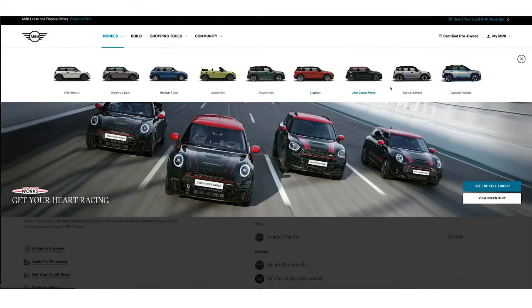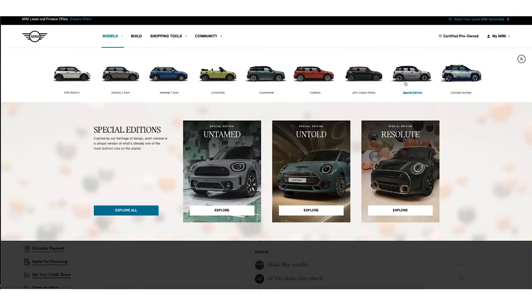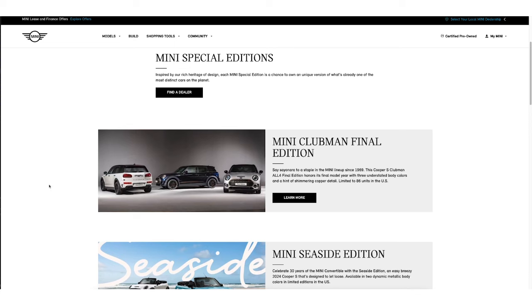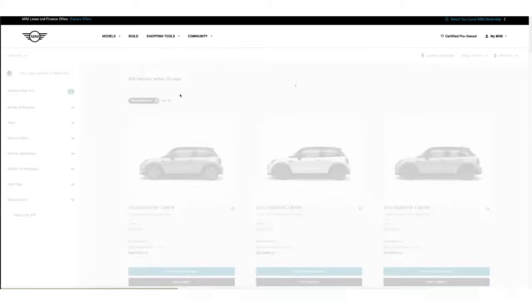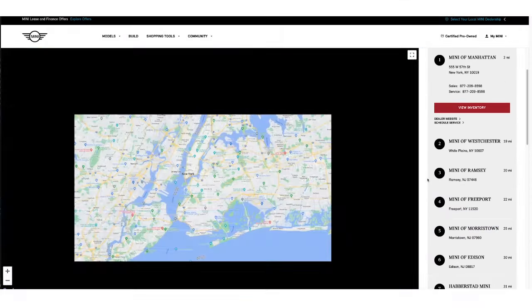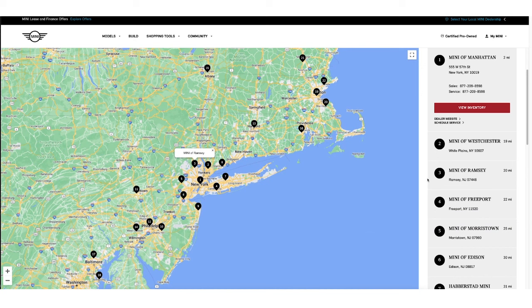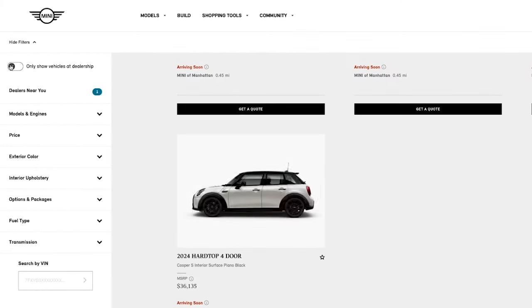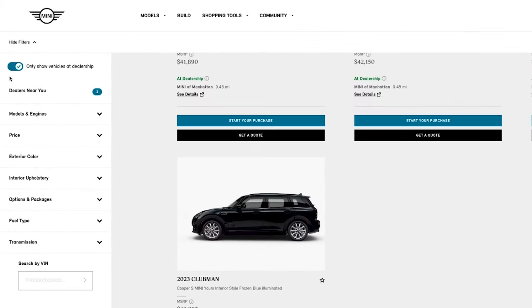If it's a rare Mini, like a special edition, we have a reservation system where you can special order the car. But we also allow you to link out to existing inventories at our dealerships, and even click a button that says Start Your Purchase Process, which takes us into Mini Anywhere, our state-of-the-art digital retail solution, which allows you to buy the entire Mini in an online experience through your dealership.